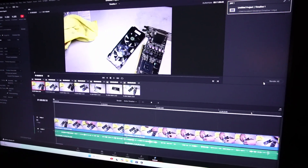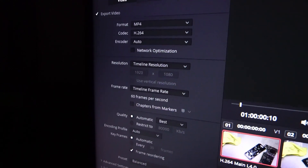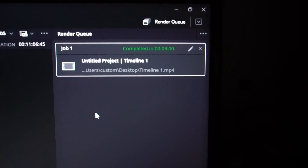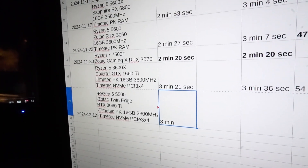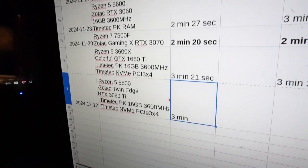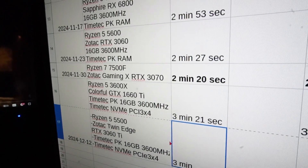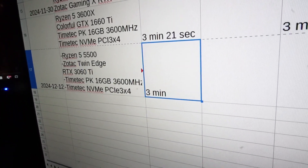Now for some DaVinci Resolve video render tests — I have 11 minutes of raw 1080p footage loaded up with standard render settings. We finished up in exactly three minutes. That's 21 seconds faster than my last test with a 3600X, and 33 seconds slower than the 5600X — but three minutes on the dot is still decent.